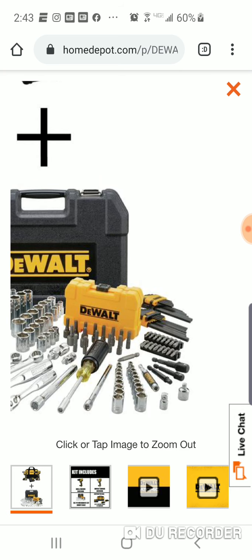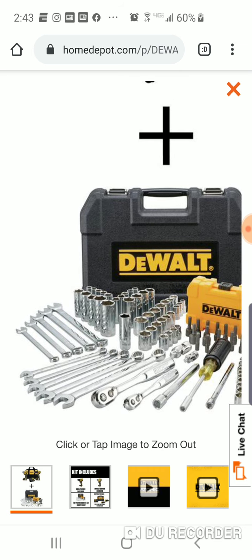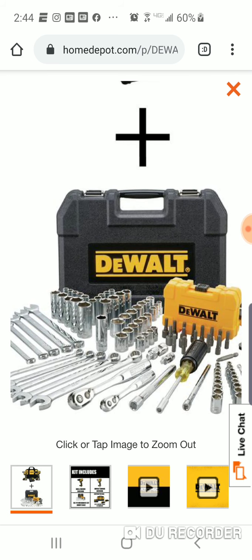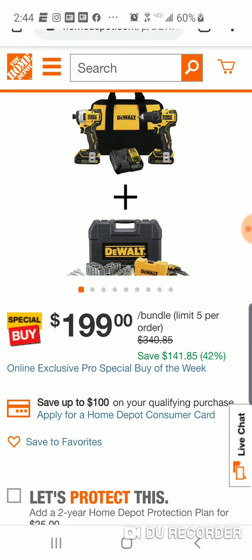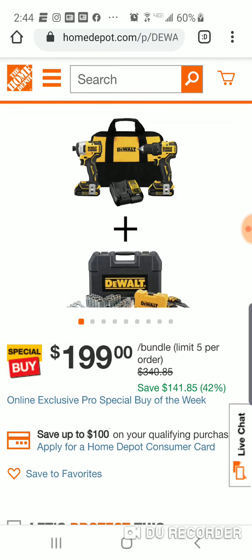Wow, look at that guys — pretty nice kit here for free. Right now this is the 142-piece; it says you're saving $141, so let's just say it's a hundred bucks. For another hundred, you're basically getting a brushless impact and drill driver, batteries, charger, and bag. Can't beat it.